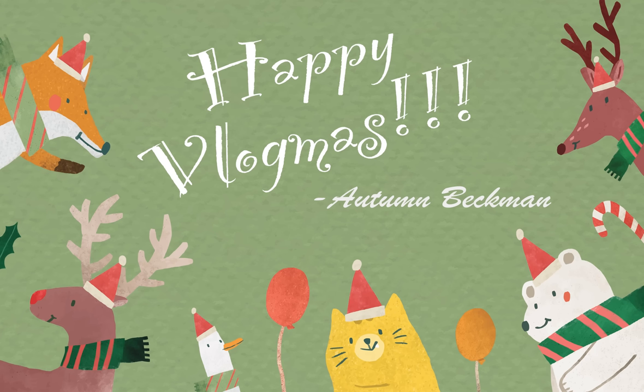Hi guys, I'm Auden Beckman and welcome to Vlogmas Day 4. I'm filming this at the very end of the day, so I already know everything that's going to be in the video. The plan was to meet with my mother to do a little pottery painting, to run a couple of errands and then come back home and work on things.